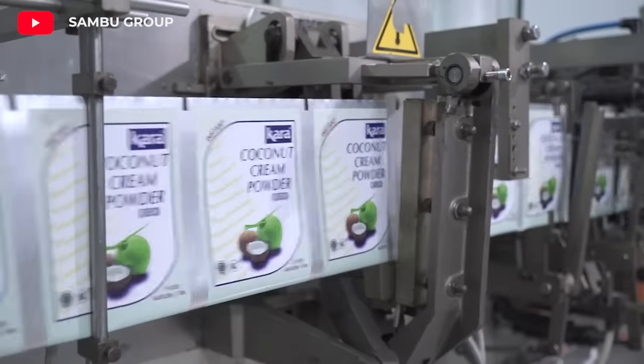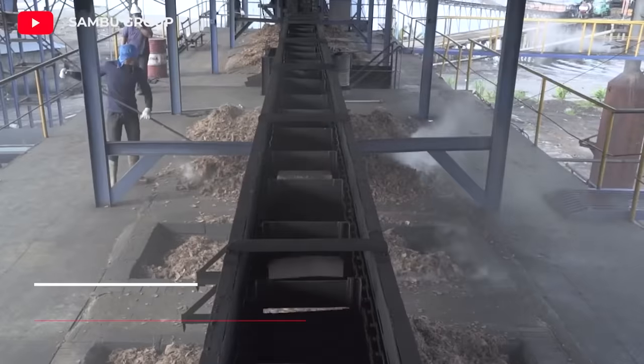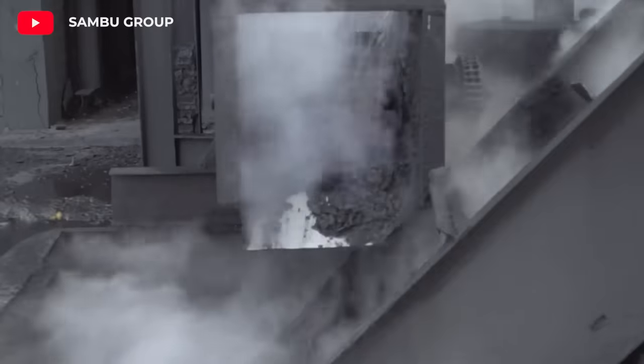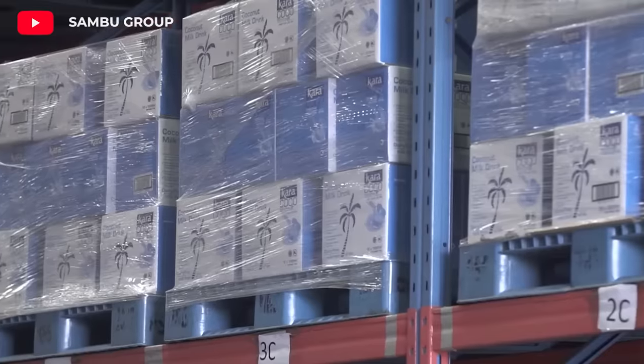Coconut cream powder is a product made from dried ground coconut meat. Coconut shell charcoal is obtained by burning coconut shells. It is known for burning intensely and producing very little smoke.